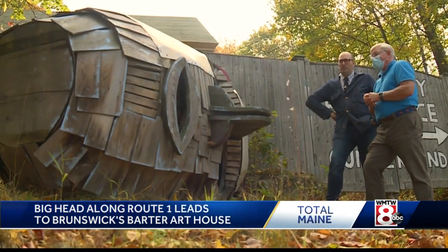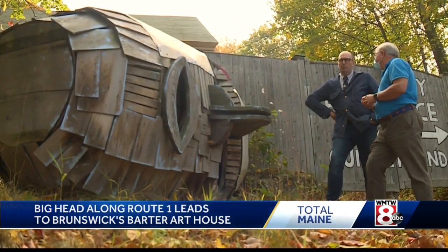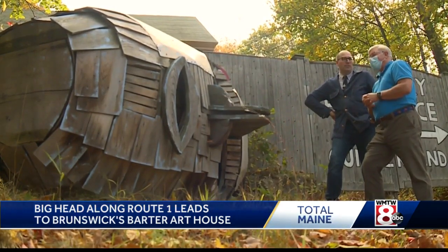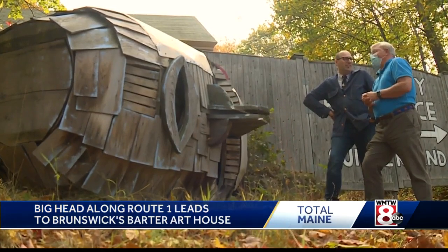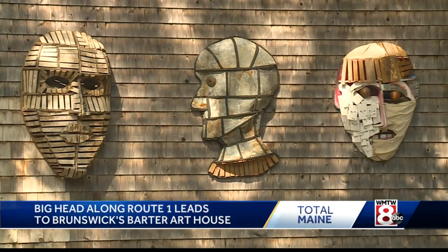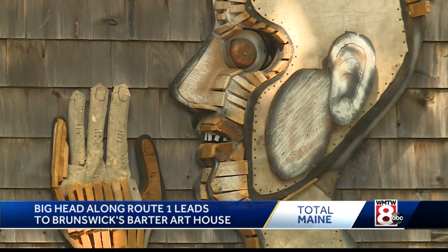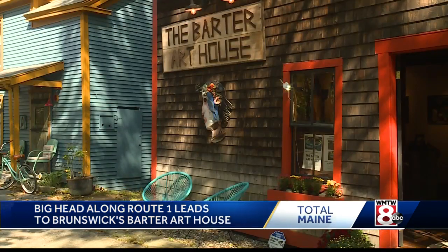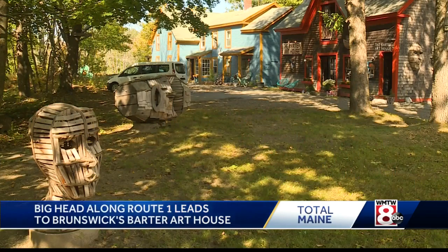To me, I wanted it to be sort of an ambassador as people are driving along, to kind of smile and chuckle a little bit — that there's a head on the side of the road. An original piece of Matt's own work, it's just part of a wide range of different styles of art he creates and shows here at his Barter Art House, a refurbished carriage house in the midst of a residential neighborhood.